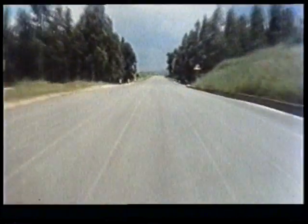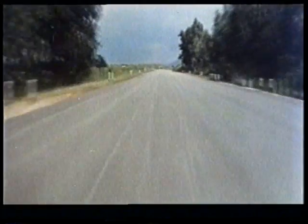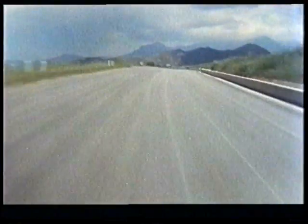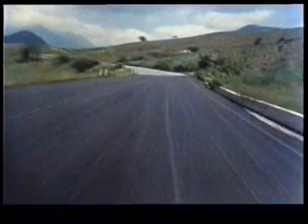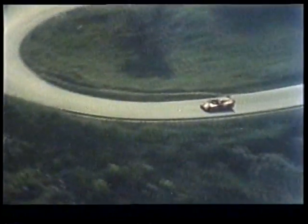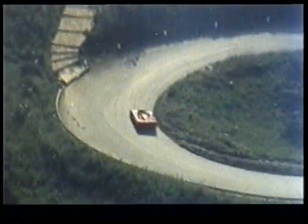Then accelerate again for this short straight. Flat out through the right and left flick. Watch it here because the road surface changes. And again as fast as possible on the approach to the hairpin. Careful through here.